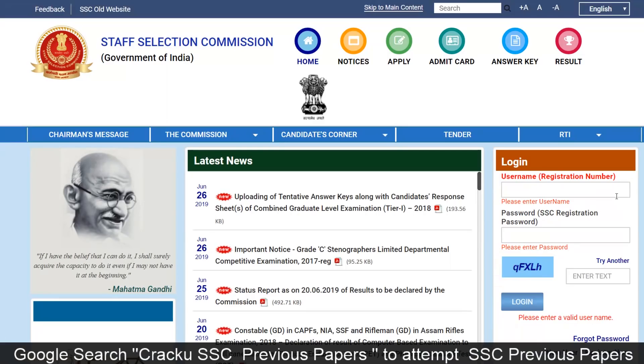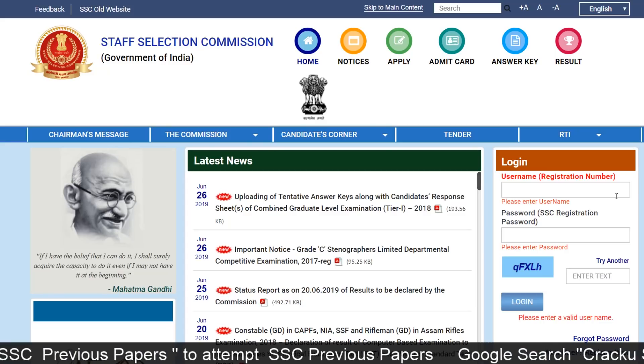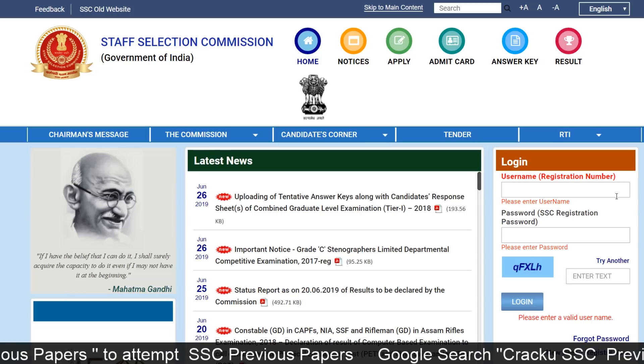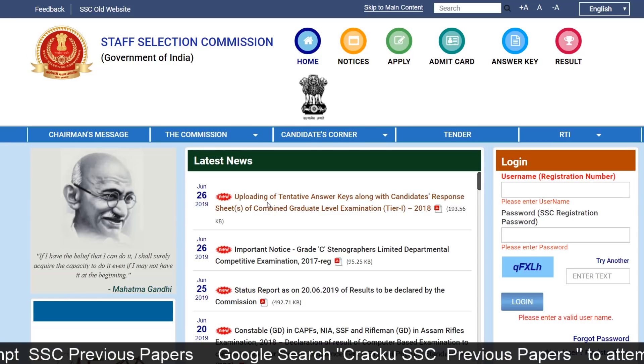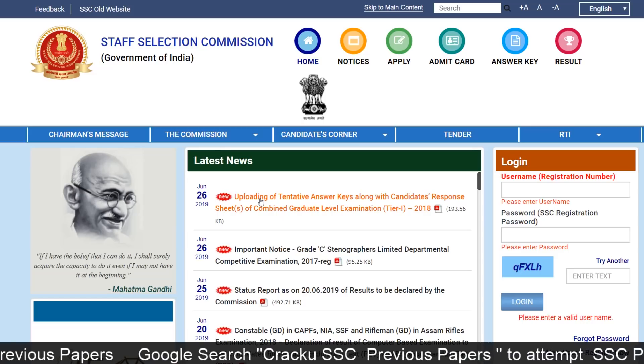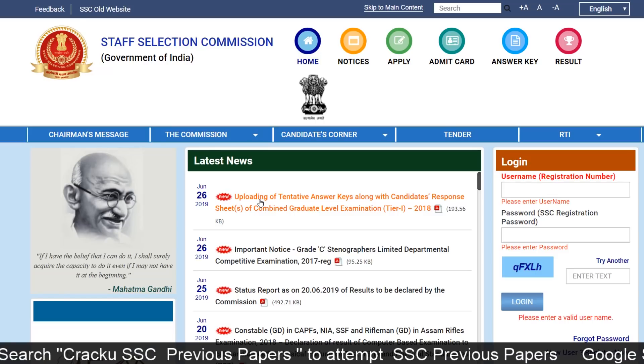Now we are looking at the official website, ssc.nic.in. Here in the latest news section, you can see a new notification for the uploading of tentative answer keys along with candidates' response sheets of combined graduate level examination tier 1 2018. Please click on that.